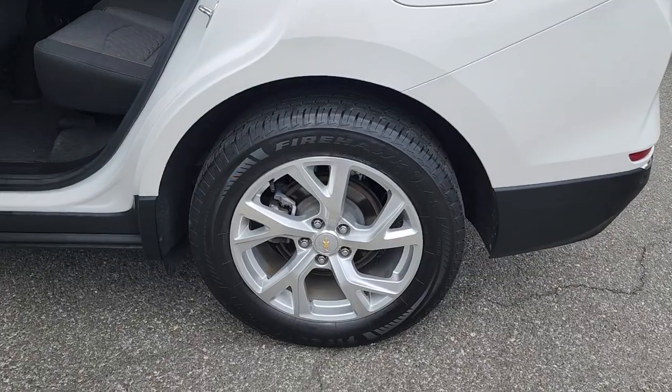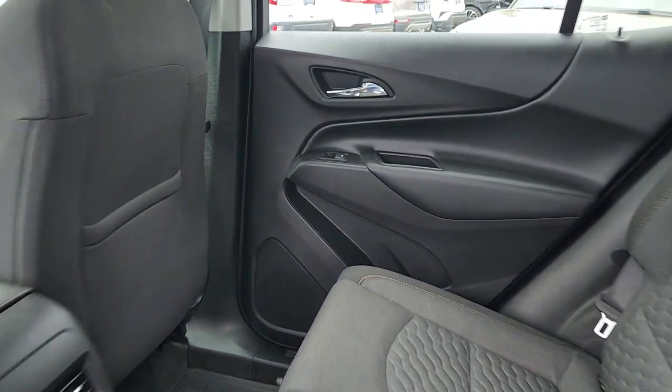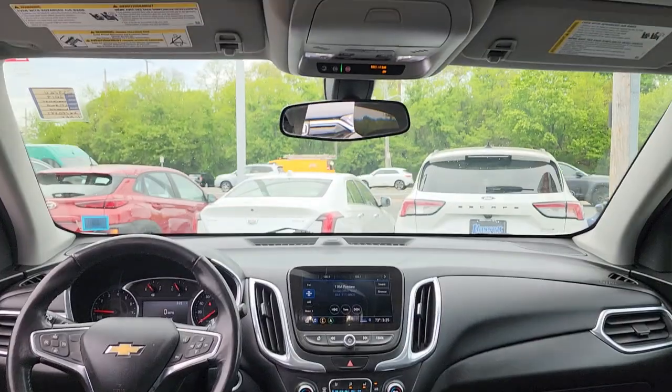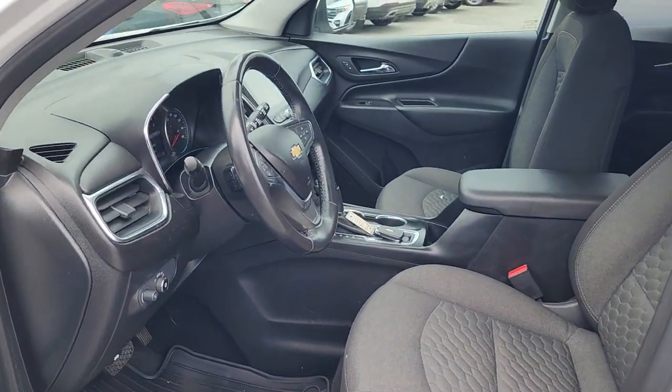These are just some of the great options this vehicle comes with: lane departure warning, keyless entry, sun/moonroof, all-wheel drive, heated driver's seat, heated mirrors, remote engine start, keyless start, four-cylinder engine, backup camera.